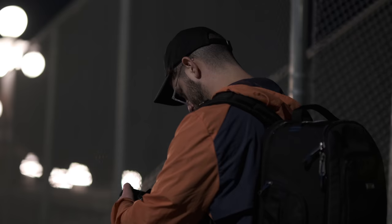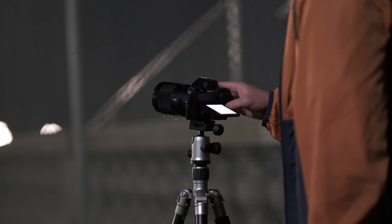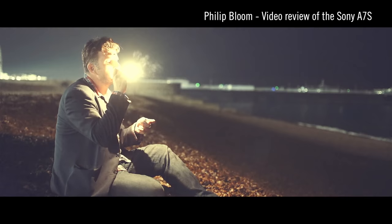But once we saw what the A7S was capable of, people started losing their pants. Having a camera capable of going to 10,000 ISO with a clean image meant that you could use a lens with an F4 aperture even in dimly lit circumstances. As you started to ramp up the ISO, you would lose some dynamic range and color information, but as a filmmaking tool, this thing was truly revolutionary — you could basically see in the dark.